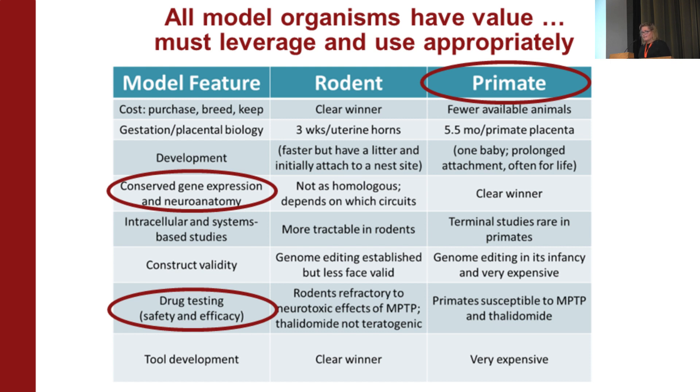But there are other things to consider, like placental biology, which is really different in a rodent than in a primate. Development in primates is long and expensive — they have one baby. If you're thinking about modeling attachment, rodents initially attach to a nest site, not to their litter. You need to think deeply about the ecology of the species and which pieces of it matter.